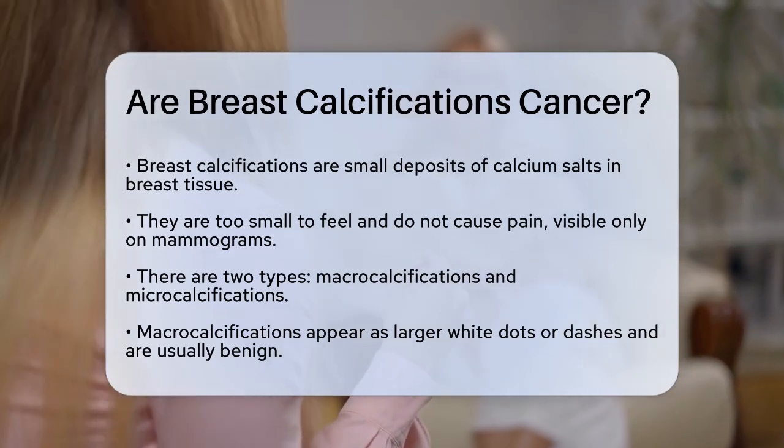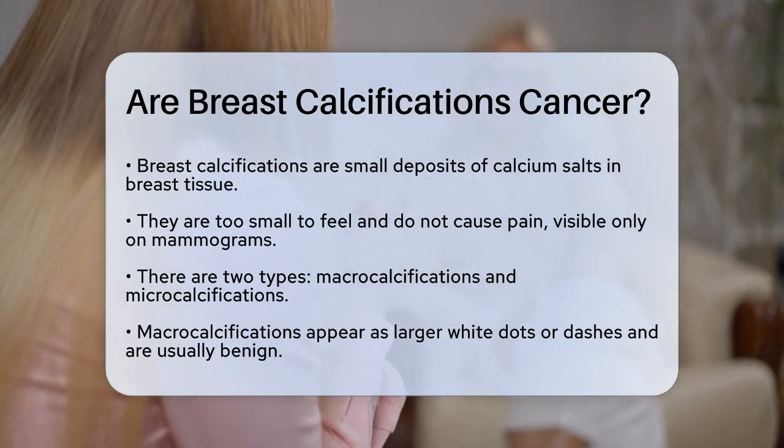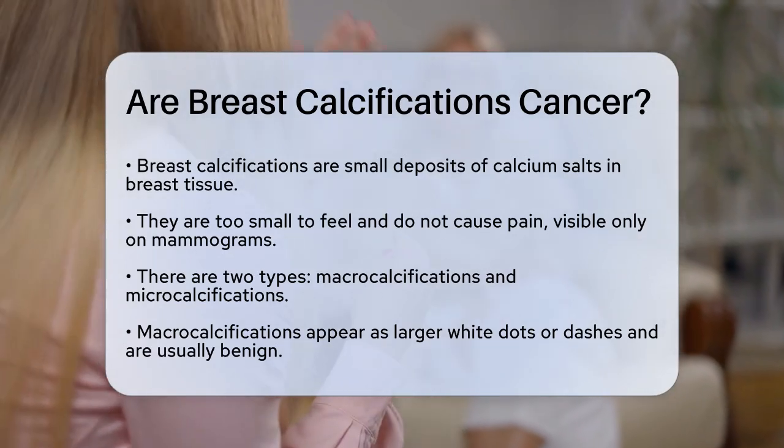Breast calcifications are small deposits of calcium salts that can appear in the breast tissue. These tiny dots are too small to feel and don't cause any pain, but they can be seen on a mammogram as small white spots.